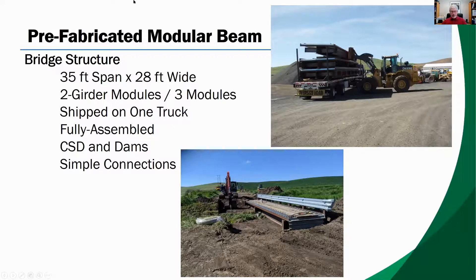The modular rolled beam steel bridge consisted of three modules that could be shipped to the site on one truck. You can see them being offloaded at our shop site in that photo. Each module had two steel rolled beam girders fully assembled with corrugated steel deck, and side dams were attached to the modules for easy placement of the gravel riding surface. This was something new for us too — actually putting a gravel riding surface on a bridge. Modules are simply set on the abutments and connected together with simple lateral connections for easy erection.